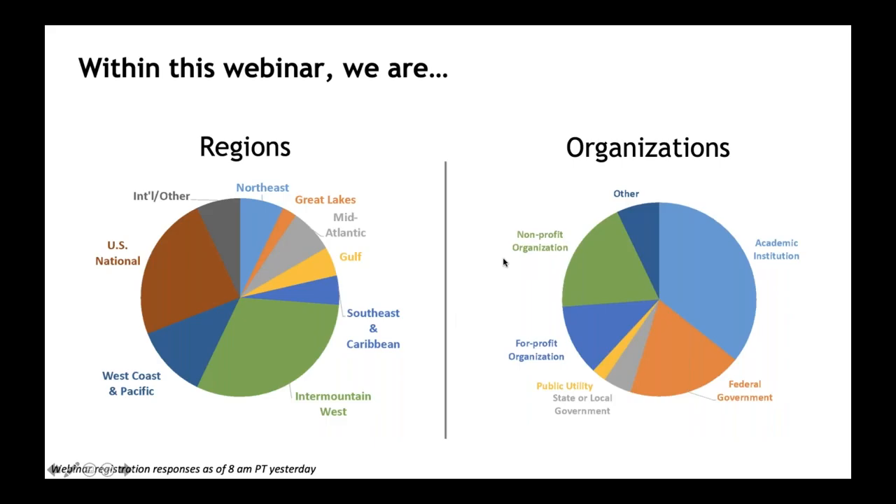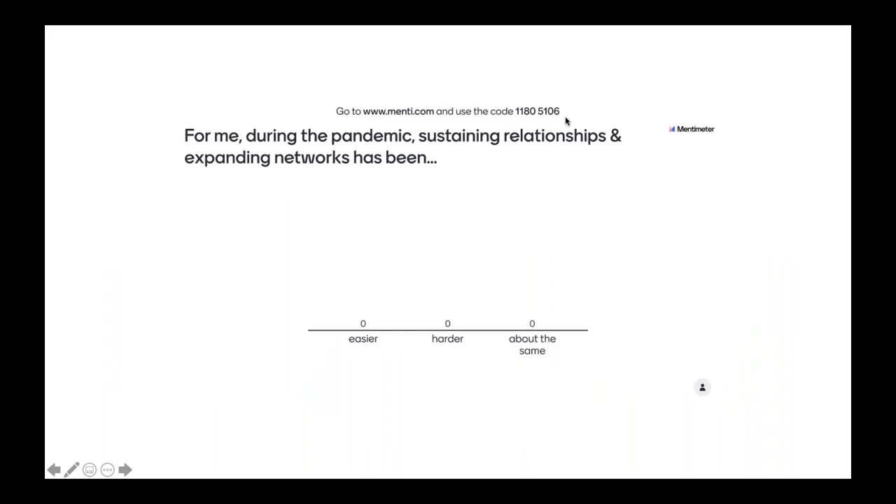Before we get into what we actually did, I wanted to share who joined today's webinar. Thanks to you all for answering those few questions when you registered. We've got folks from across the country, not just the Intermountain West — the region where we focus — which is really great to see. There are also folks from a range of organizations. Western Water Assessment is an academic institution, so from a personal perspective, it's great to see folks from a wide range of organizations joining today.